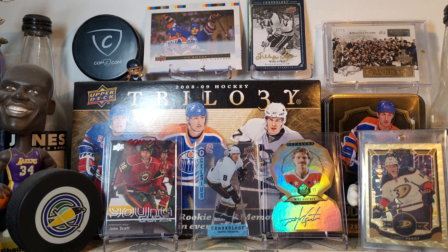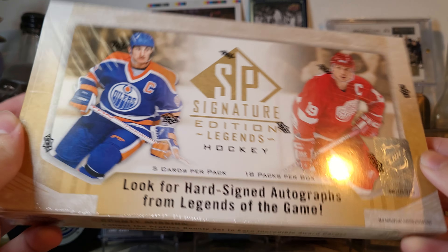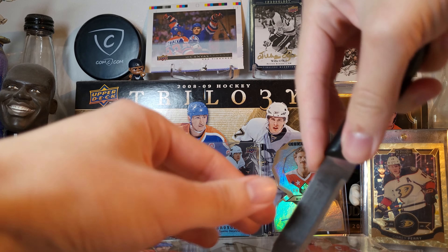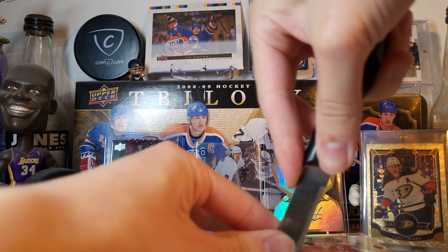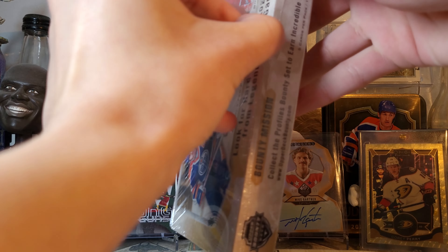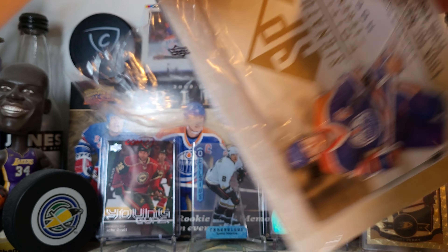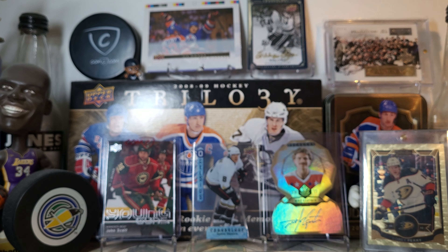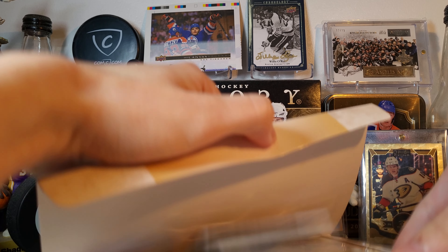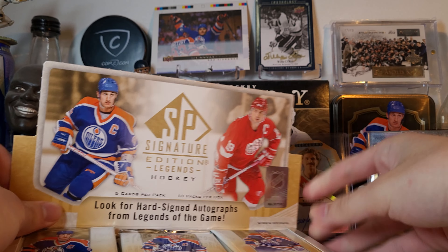Finally got a box of 2020-21 SP Signature Edition Legends — been waiting forever to open this. When this was first announced I was like, man, this is gonna be a good product, and I was right. This product is good, very collectible. I know there's a lot of people trashing on it because it's got a lot of random players, but if you were expecting a product like this to just have legends, you'd be paying prices like The Cup. Two autos per box — let's get into it.